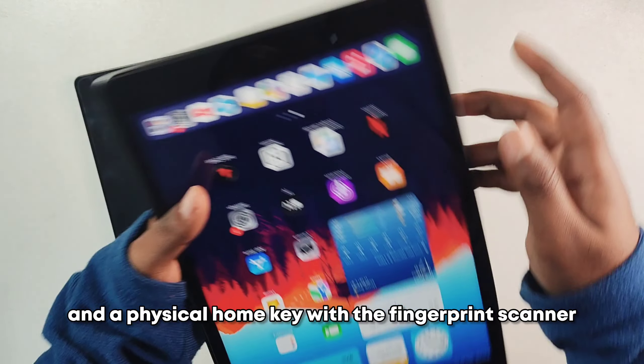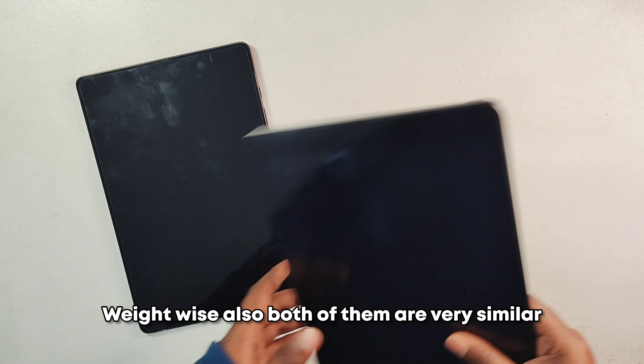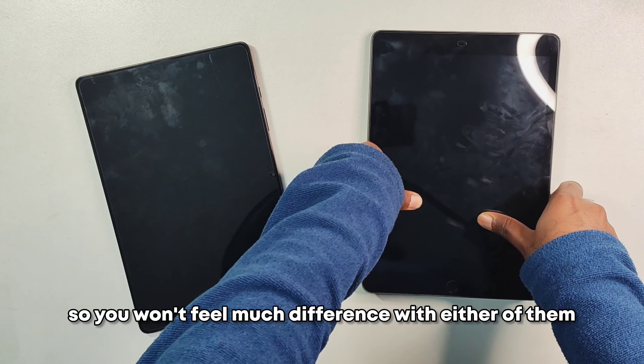The physical home key also includes the fingerprint scanner. Weight-wise, both of them are very similar, so you won't feel much difference with either of them.